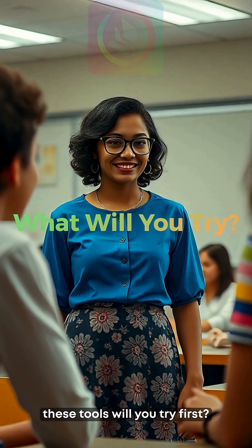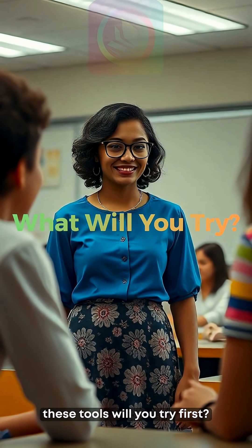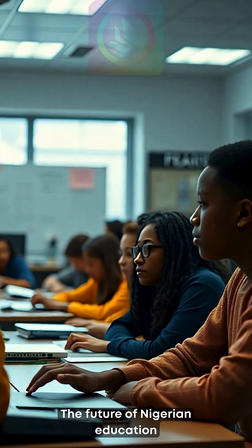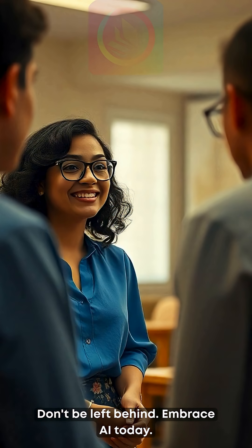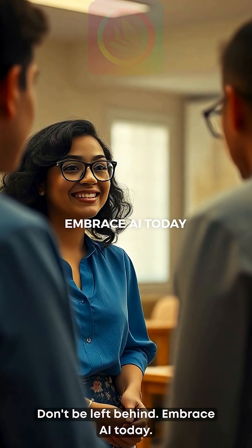So which of these tools will you try first? The future of Nigerian education is already here. Don't be left behind — embrace AI today.